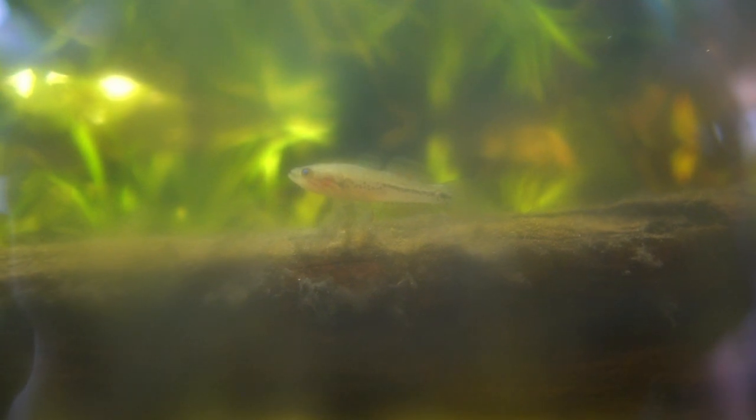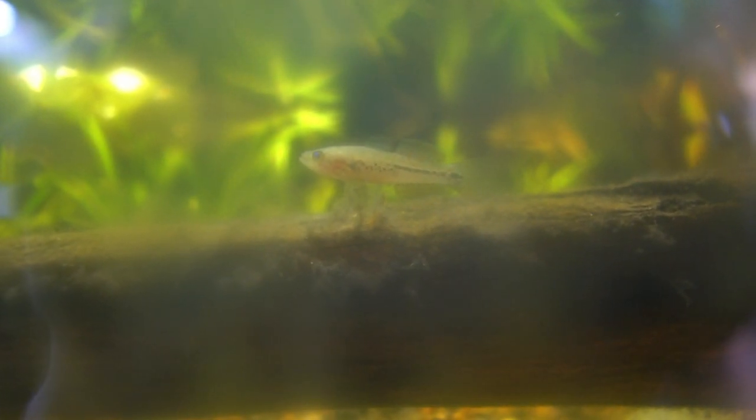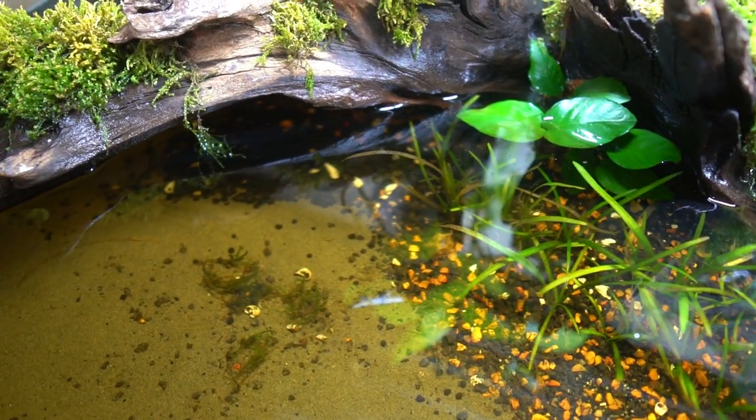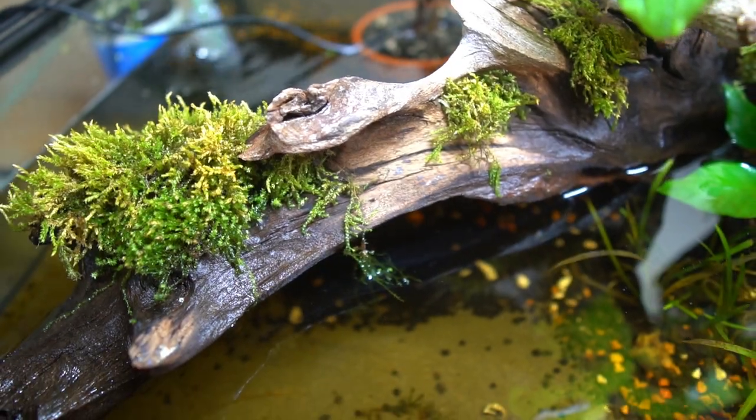In my case, I added a pre-cycled sponge filter, so this is the one area I have covered — and it's not why I have algae. I'm definitely guilty of the next reason though, and that is poor water circulation.